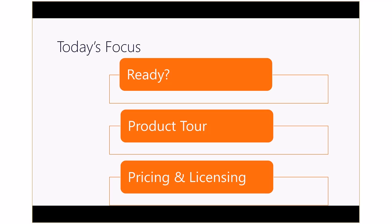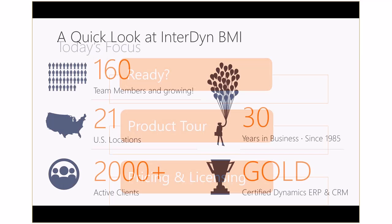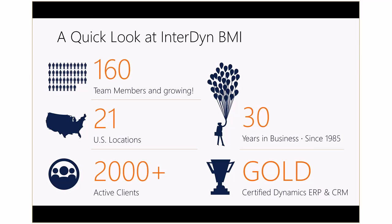We'll take a tour of Dynamics 365 and then look at the pricing and licensing of the application. Interdyne BMI has been a business for over 30 years and is a Microsoft Gold certified partner. We have 160-plus team members in 21 locations around the U.S. ready to help you with evaluating, selecting, and implementing your next business management system.